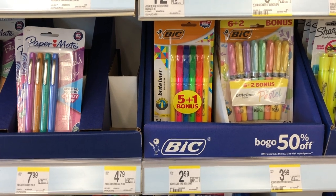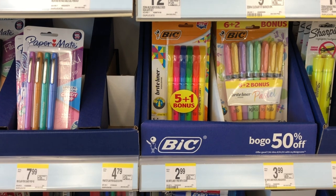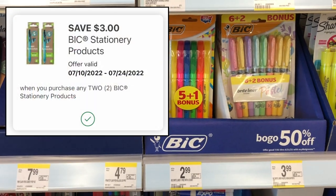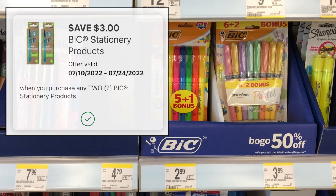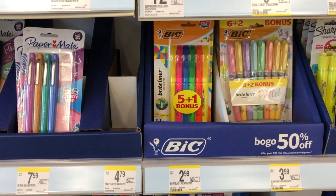Select BIC stationery products including highlighters and some pens are on sale for two for $3. We had a $3 off up to two digital coupon — if you clipped it, check your clipped coupons area in the app to see if it's still there. After that $3 digital coupon, the two of them will be completely free.